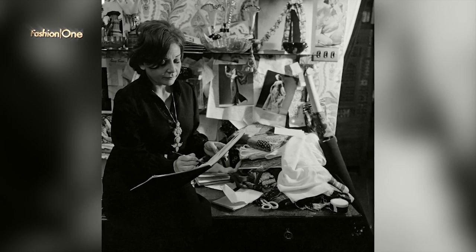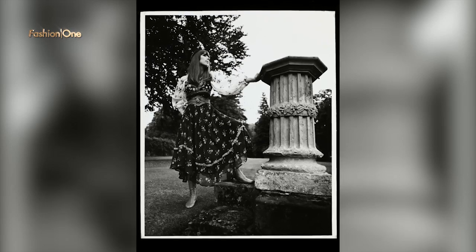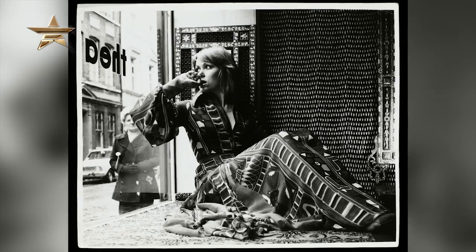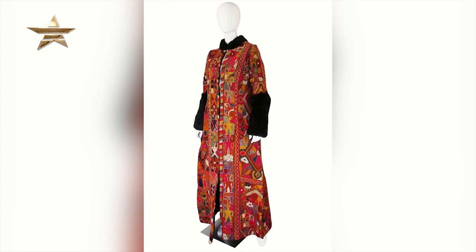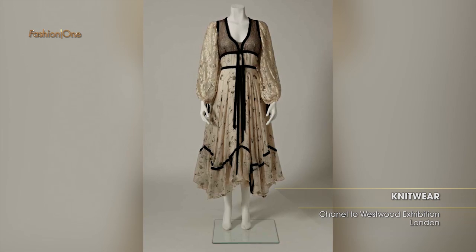Our next show is Thea Porter. Thea Porter was a designer who grew up in Syria and Beirut, came to London and started designing — mainly interiors — and then moved into fashion. She was really responsible for that rich hippie look that's quite trendy now, actually. She was doing that in the late 60s and through the 70s. They were couture and she dressed all the big stars — Liz Taylor, Barbra Streisand. They called them Thea Porter clothes.